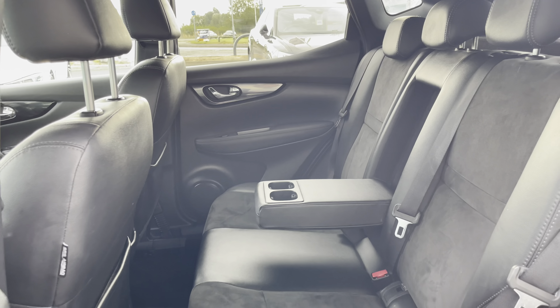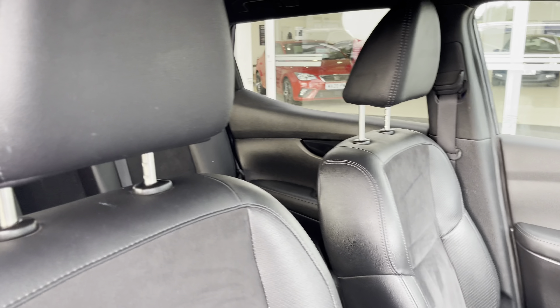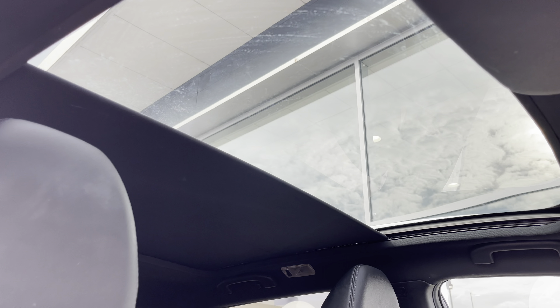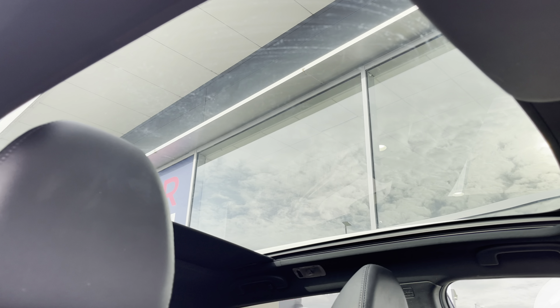Moving through the front, you have your multi-functional steering wheel and infotainment system, and as we pan round again you can find that lovely upholstery once more, providing you and your passengers with the utmost comfort. You also have a fixed panoramic sunroof, which is brilliant for allowing all the natural light possible into the cabin, giving the car a nice light feel.